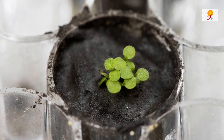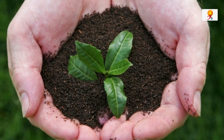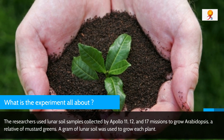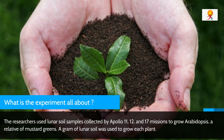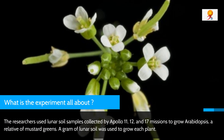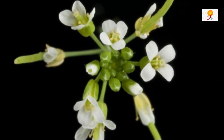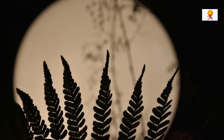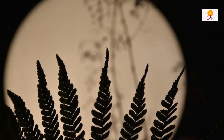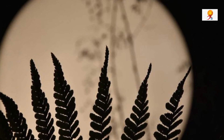Now let's understand what this experiment is all about. The researchers used lunar soil samples collected by Apollo 11, 12, and 17 missions to grow Arabidopsis, which is a relative of mustard greens. One gram of lunar soil was used to grow each plant. Arabidopsis is widely used in plant sciences as its genetic code has been fully mapped, giving researchers insight into how the soil affected the plants down to the level of gene expression.